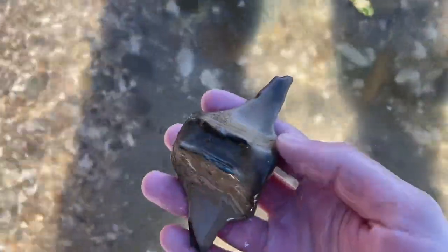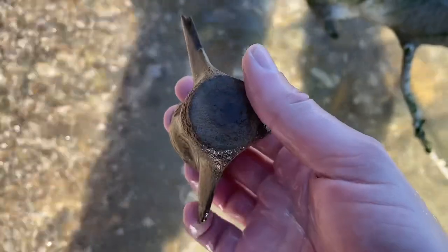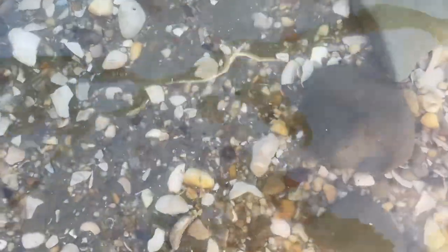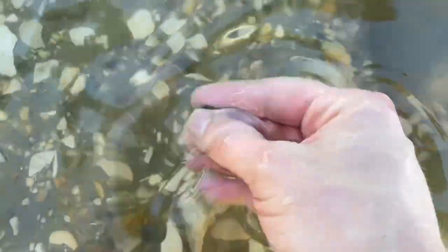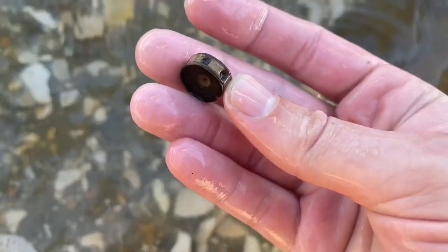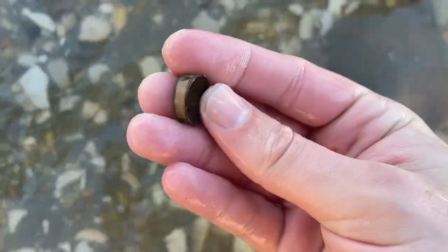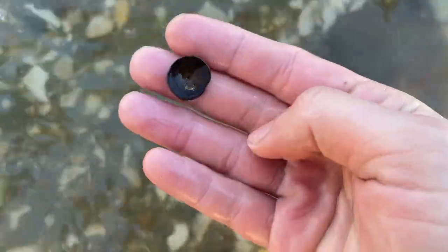I've actually lost count of how many of these I've found today — it's another dolphin. That's actually a really nice one — wow, look at that, a beautiful perfect little shark vertebra in the water. Got another contortus in the water.